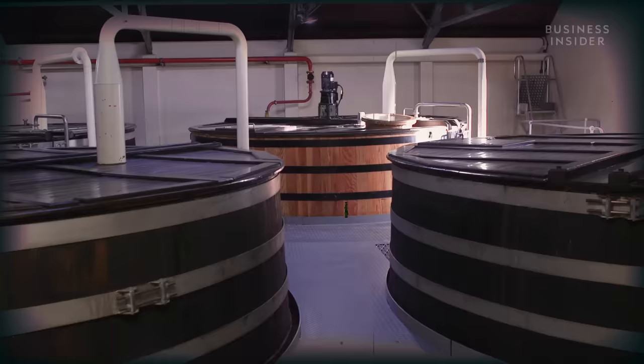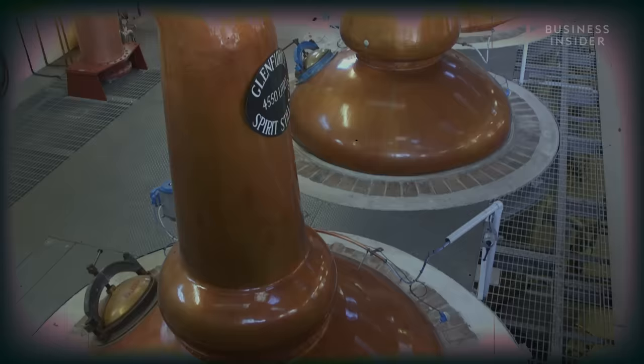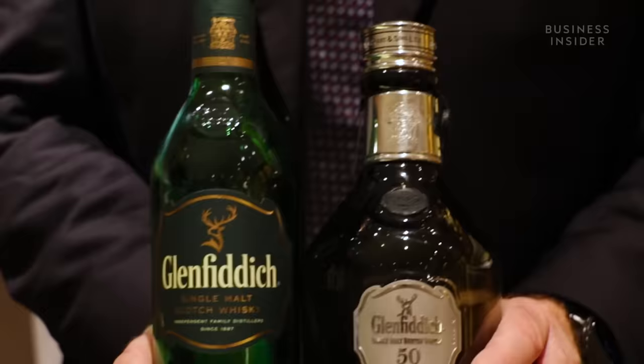In 1963 we started to commercially sell single malt, and also to promote it actively outside of Scotland. We gave the single malt category the biggest push it's ever had in its life.